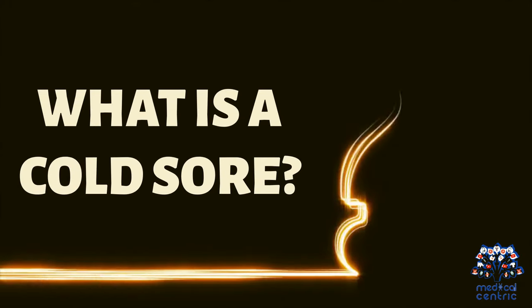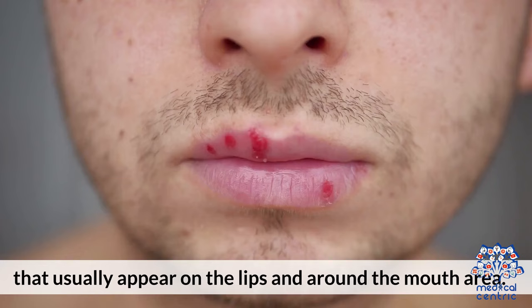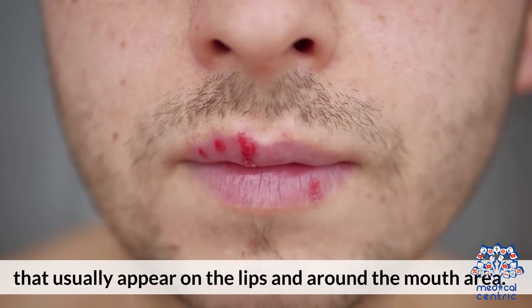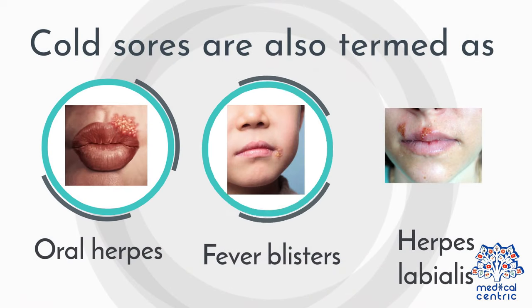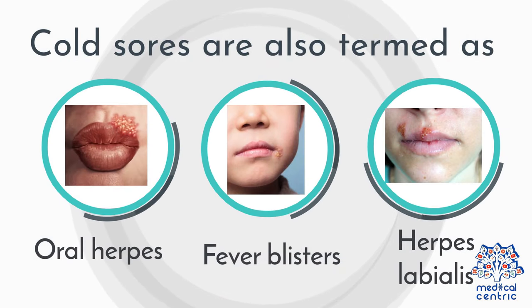What is a cold sore? A cold sore is a fluid-filled, tiny blister or cluster of blisters caused by the herpes simplex virus (HSV) that usually appears on the lips and around the mouth area. Cold sores are also termed as oral herpes, fever blisters, or herpes labialis.